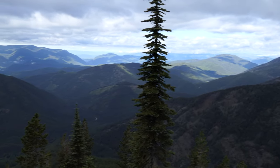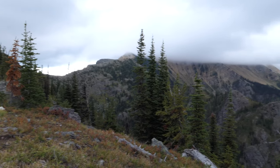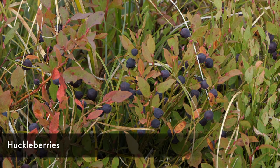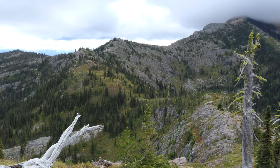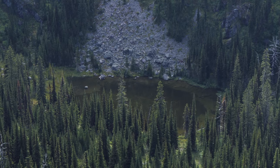From there the trail just kind of works its way along the ridge, going up and down. We found loads of huckleberries, which Kristen is still finding right now. It followed the ridge as it works its way up and down, but mostly up, just kind of poking through the trees and the sub-alpine meadows.